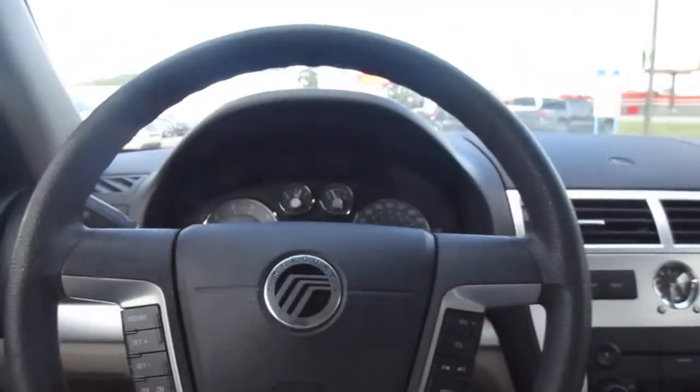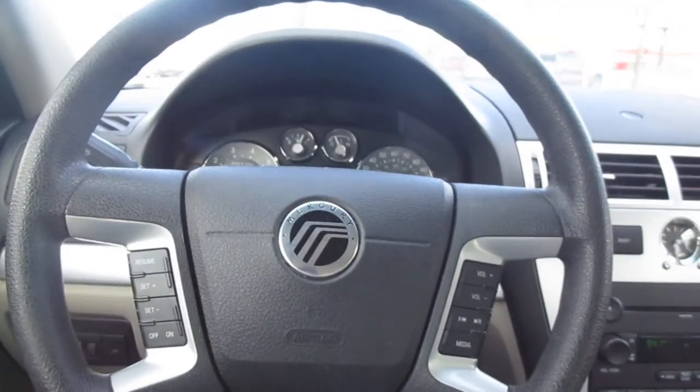So if you're in the market for a pre-owned sedan like this, come down to King's Colonial Ford and check out this 2006 Mercury Milan. Thank you for watching.